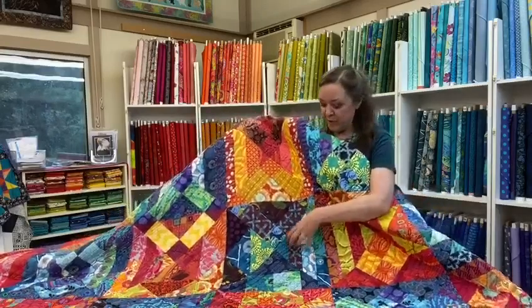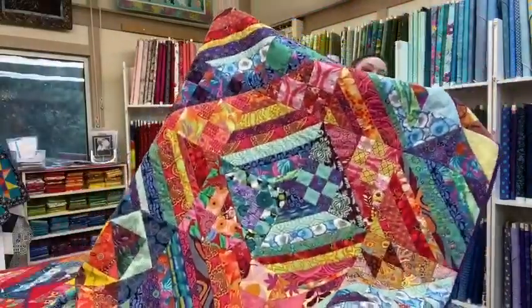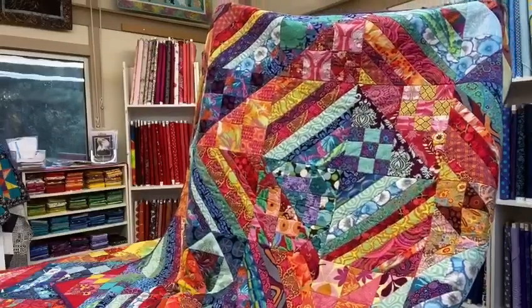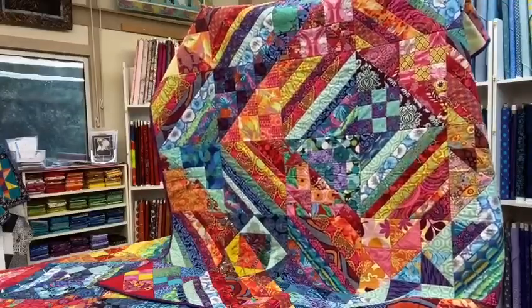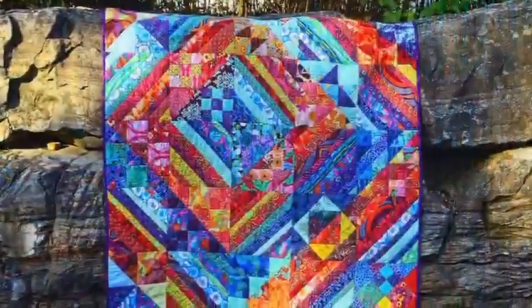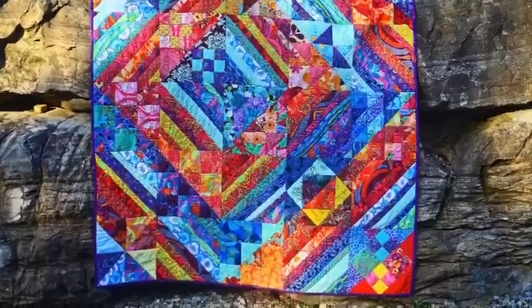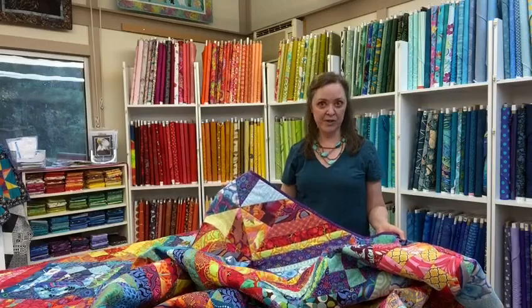This is a smaller version that I did and it's basically a log cabin, as you can see. You can put the warm and cool sides into different arrangements on the quilt — this one I used sort of a diamond arrangement. If you're interested, go to stitchyourartout.com under Online Shop and then Quilting Patterns.